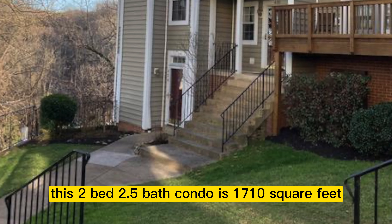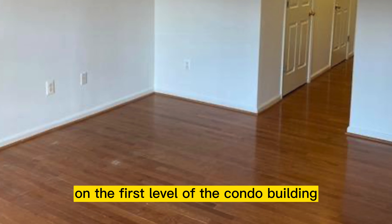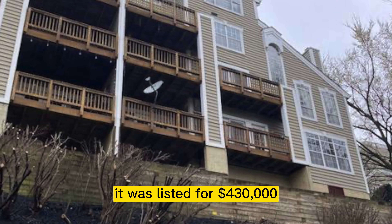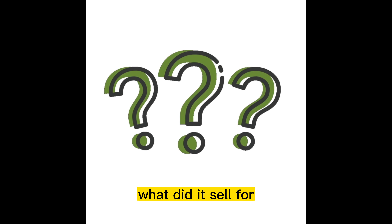This two-bed, two-and-a-half-bath condo is 1,710 square feet on the first level of the condo building. It's close to everything. It was listed for $430,000 and was on the market for three days. What did it sell for?